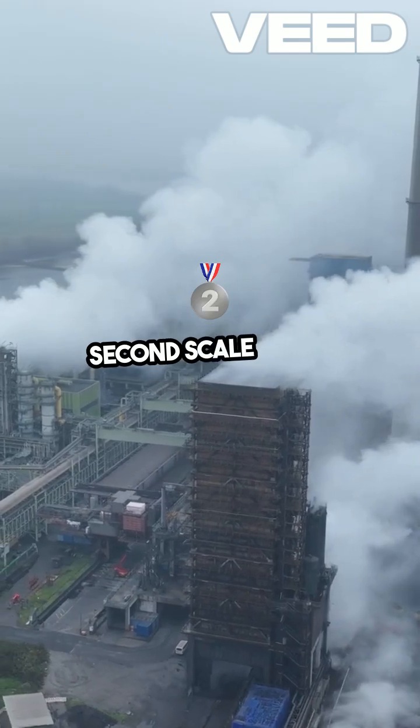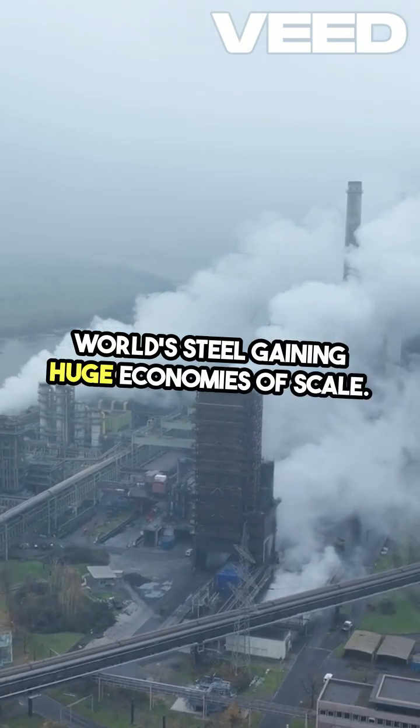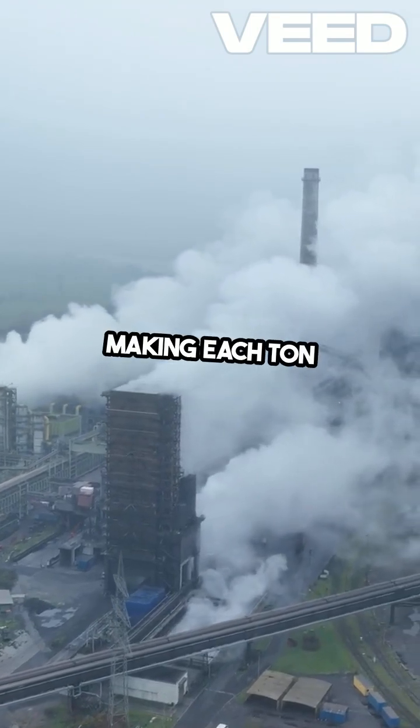Second, scale. China produces over half the world's steel, gaining huge economies of scale. India's output is much smaller, making each ton more expensive.